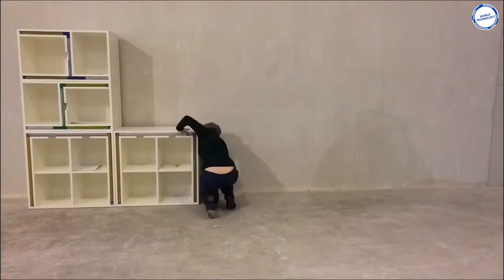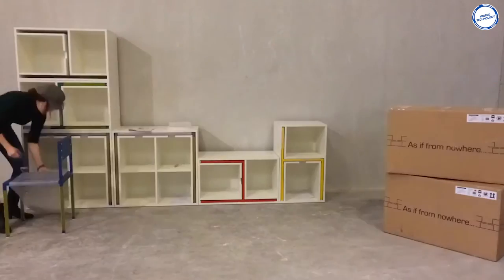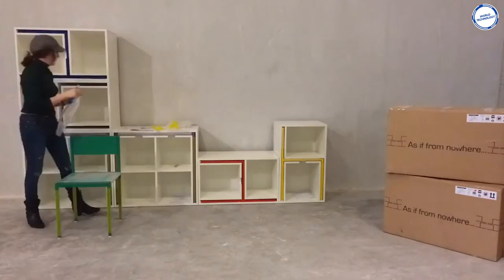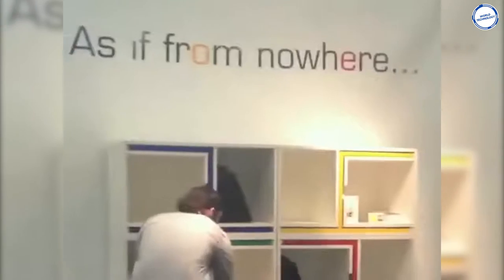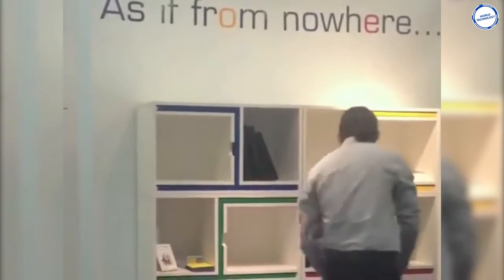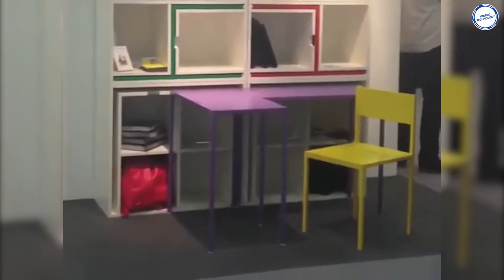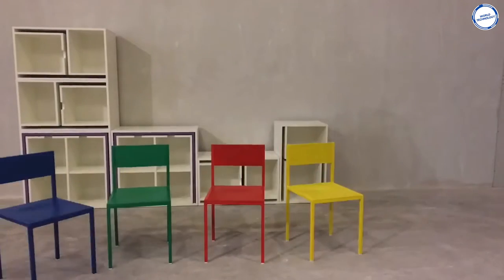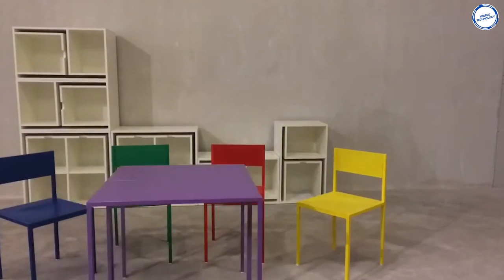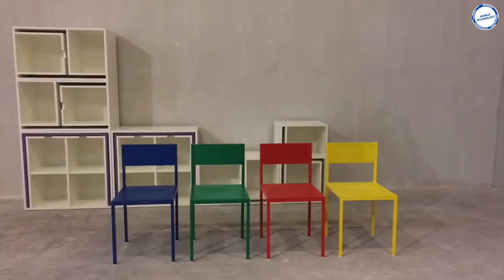Graduate designer Orla Reynolds has concealed brightly colored tables and chairs between the shelves of this bookcase. When required, they can be easily removed, and the two purple tables can be combined to create a larger dining table. It's designed for people with limited living spaces or who need to accommodate unexpected visitors. It's like a scene change that transforms the room, inspired by the theater. Getting a chair or table from the bookcase is as easy as getting a book off the shelf.